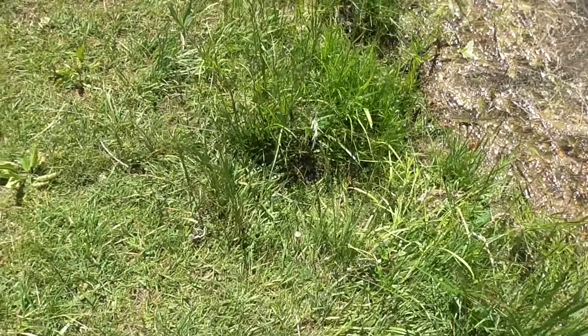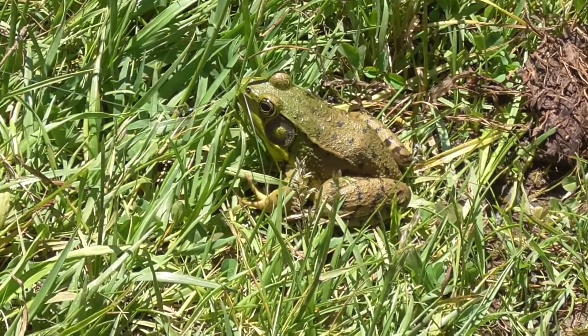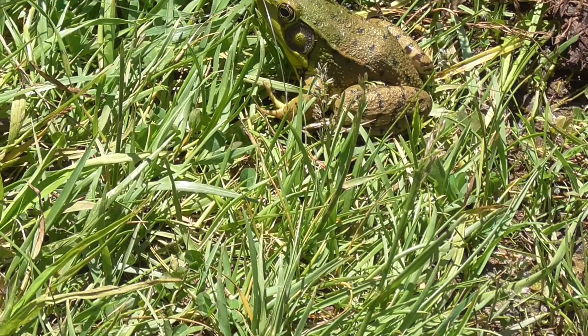I'm going to see if I can catch this guy. Let's start here — the green frog. They're really slippery. I don't know if I can get them without a net, but I'll give it a try.